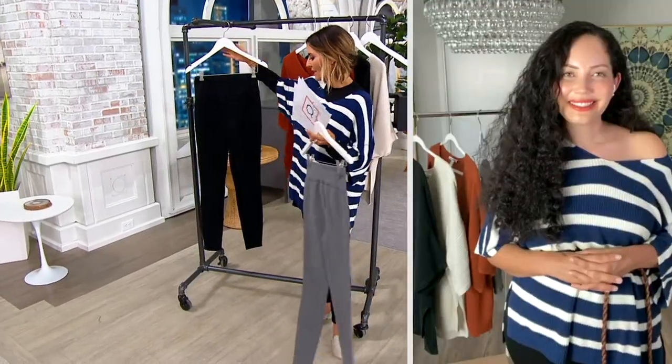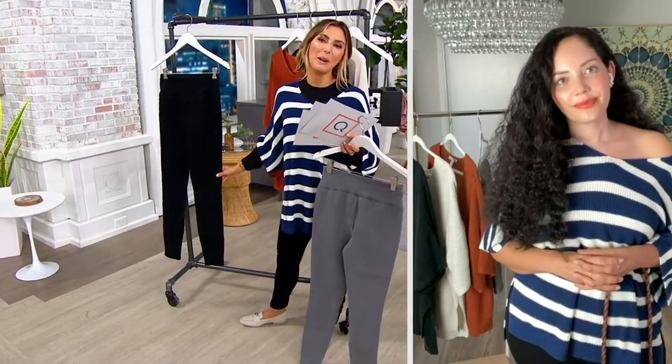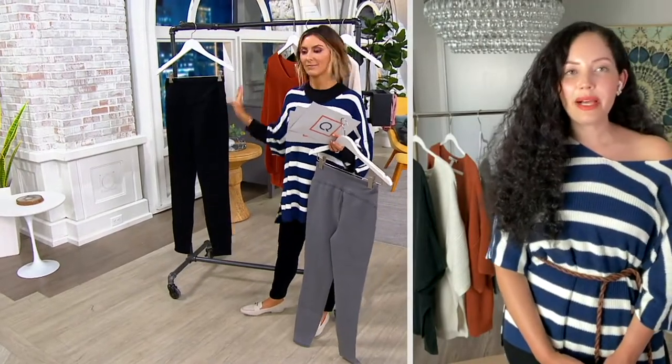And then this is your classic black, and I love that you did a little bit more of a tapered ankle. I think about fall shoes — it's really nice to have that tapered ankle if you love to tuck your jeans into your boots. You can do it with a pump too.